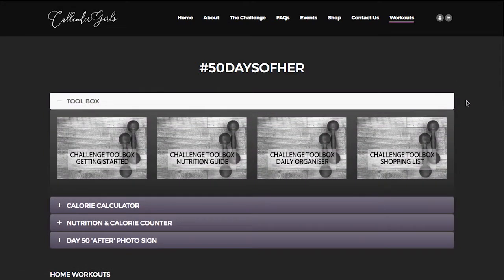The toolbox starts you off with your getting started protocols, your nutritional guide, your daily organiser and shopping list. All these tools are going to help make the whole process a little bit easier.